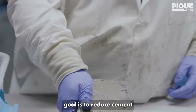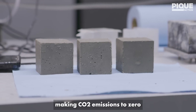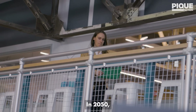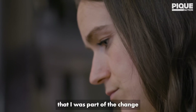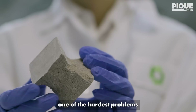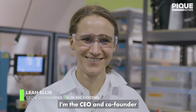Sublime's long-term goal is to reduce cement-making CO2 emissions to zero, or as close to zero as possible. In 2050, I want to be able to say to my kids and my grandkids that I was part of the change, that myself and my friends tackled one of the hardest problems, and that we succeeded. I'm Leah Ellis, CEO and co-founder of Sublime Systems.